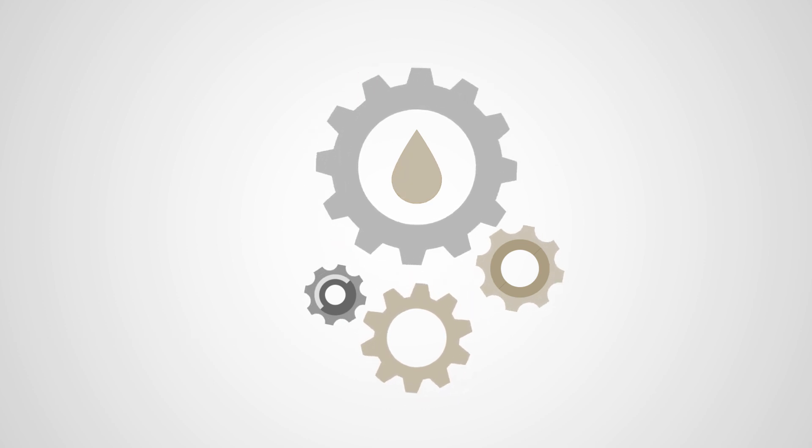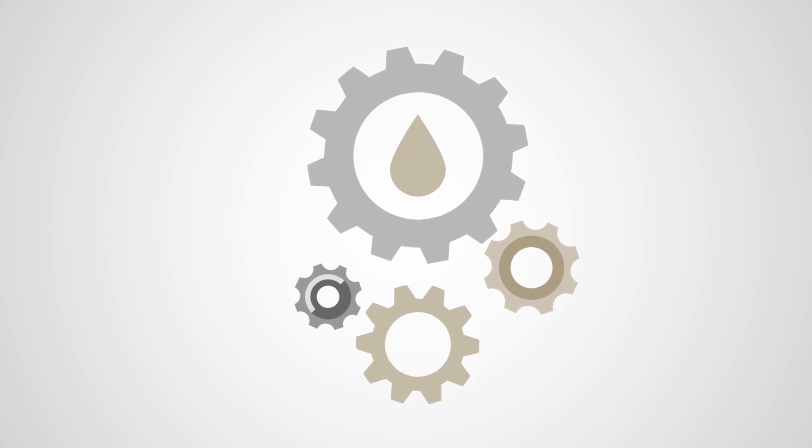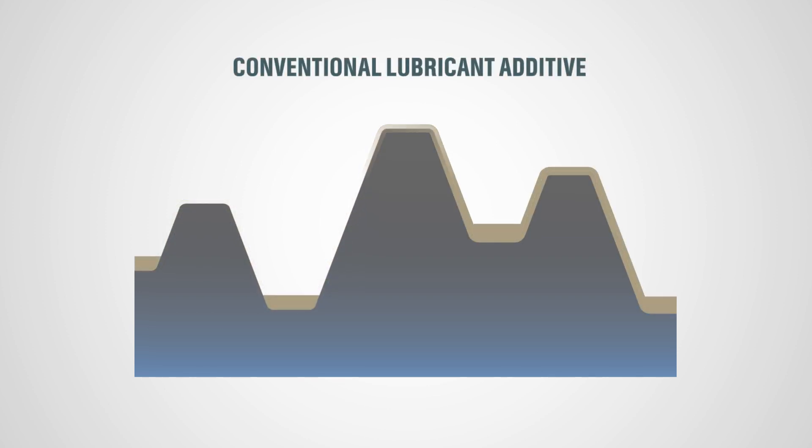And even though they protect your equipment, there's still wear and breakdowns eventually happen. To understand why, let's take a closer look at the metal's surface. Under the microscope, even the smoothest finished metal looks like this. With conventional lubricants, a small minority of the surface area supports the entire load.